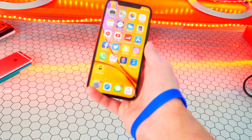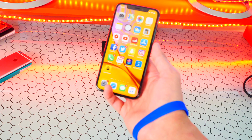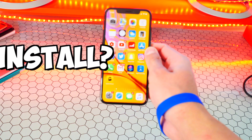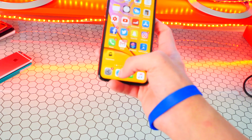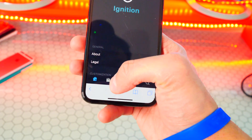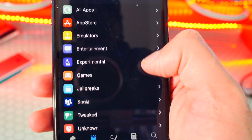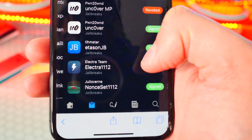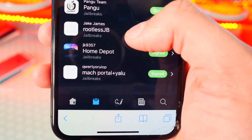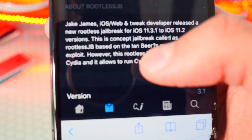If you still want to do this jailbreak right now and you are an expert who knows how to install tweaks, here's how you install this rootless jailbreak. Open up your internet browser, click the link in the description — it'll bring you to Ignition's webpage. Tap on the second tab at the bottom, go to Jailbreaks, and scroll down until you find the rootless jailbreak near the bottom.